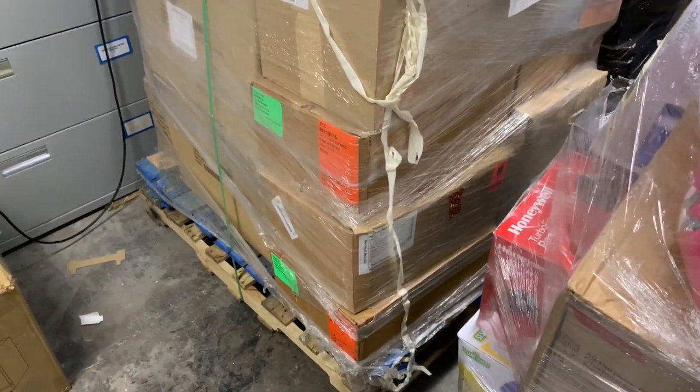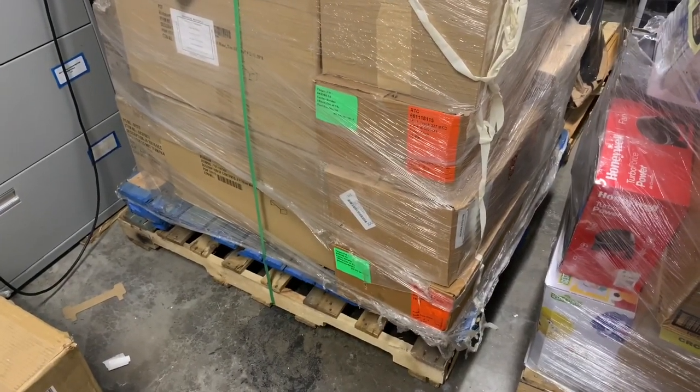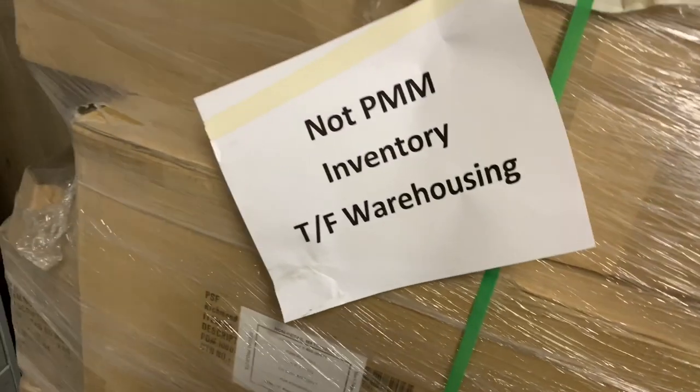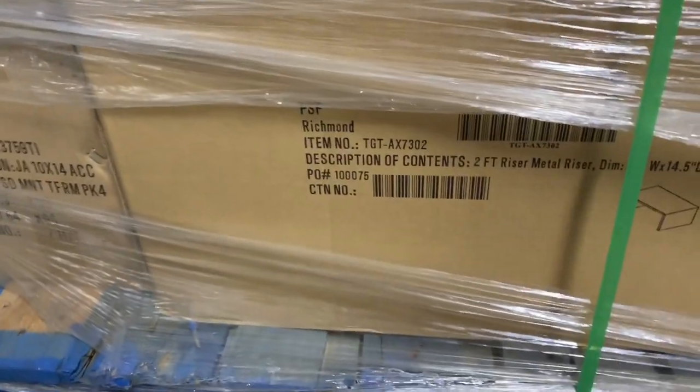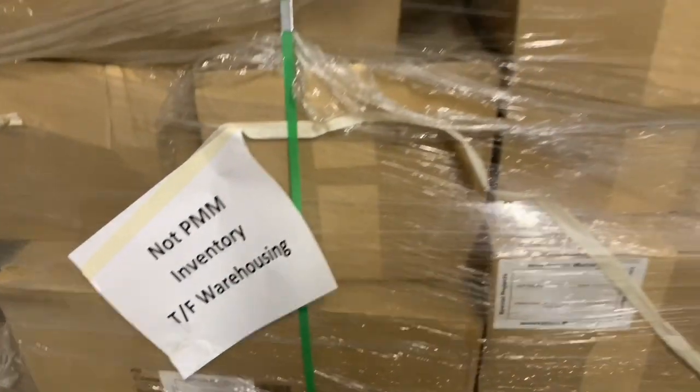I'm pretty excited to get into Target. One pallet scares me — I thought it was going to be boxes full of electronics, but it looks like it's shelving equipment: tags, center dividers, two-foot metal risers. That stuff might sell great or it's going to be a nightmare to get rid of. Anyway, enough babbling — let's get into this pallet!